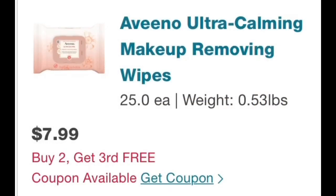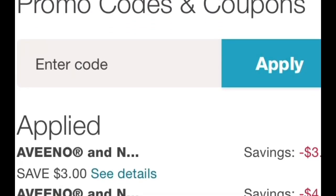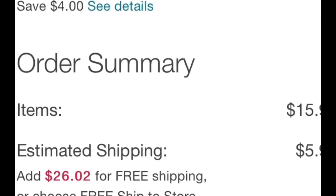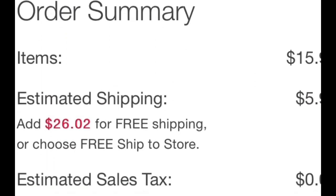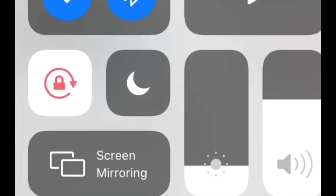Also, when I put these in my cart online with all three Aveeno wipes, even though one is free and you normally can't use a coupon on a free item, it is applying both the $4 off two and the $3 off one coupon. I'm not sure if it'll do that in-store, but if you clip both coupons there's a chance they may both come off. If you're doing online shopping, that's even more savings.